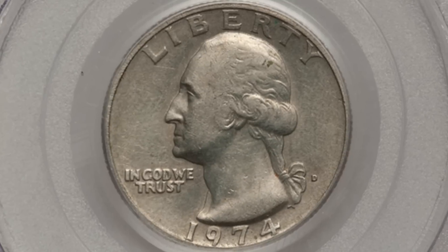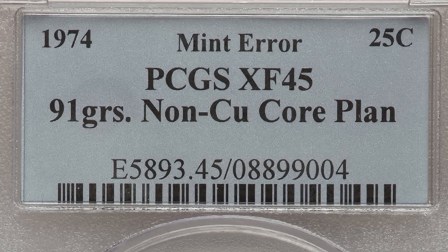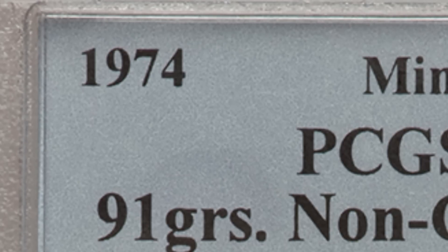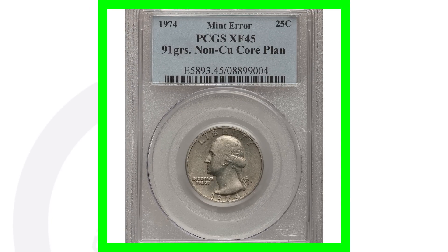This next quarter is very interesting. Converting the weight — it's about 5.89 grams, whereas these are typically about 5.67 grams. This is a 1974-D, though the D mint mark isn't listed on the coin slab, which is interesting. It's graded at Extra Fine 45 and has a non-copper core planchet — a very interesting type of error. This coin sold for over 230 dollars.